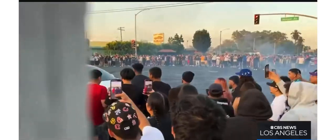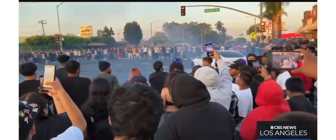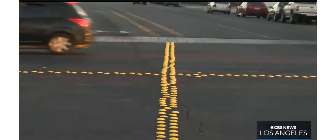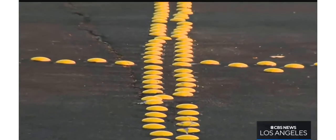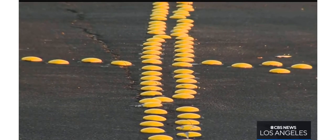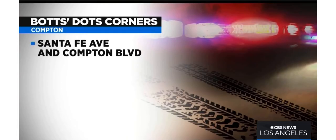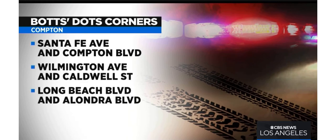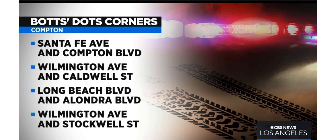Councilman Andre Spicer shares concerns about a growing number of street takeovers in the city. He says Compton spent just over $4,000 to get enough of these raised pavement markers for four intersections. By the end of the week, he says they'll be in place at the city's most popular takeover sites: Santa Fe and Compton Boulevard, Wilmington and Caldwell, Long Beach and Alondra, and Wilmington and Stockwell.